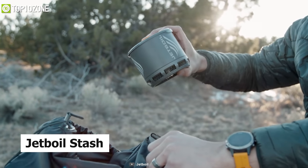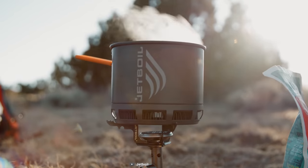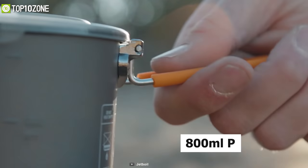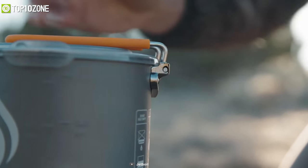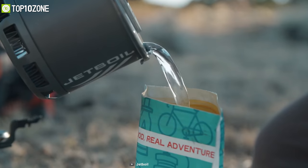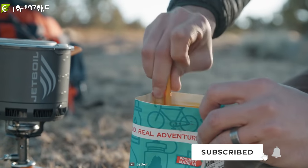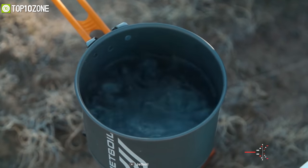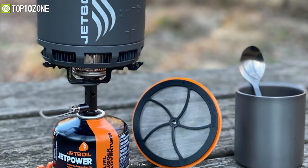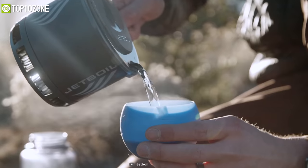Meet the new Jetboil Stash, a titanium stove burner with an anodized aluminum pot that you can use to boil, cook, and brew a hot cup of joe outdoors. Its 800ml pot comes with a fold-out insulated handle and a plastic lid with a pourer hole so that you can pour immediately after the water is done boiling. Jetboil has equipped the Stash with a flux ring around the bottom that increases heat transfer and will allow you to boil 500ml of liquid in just 2.5 minutes. It uses 100g fuel canisters and the whole kit comes in at just 200g, so you can carry plenty of other useful camping gear on your trip.